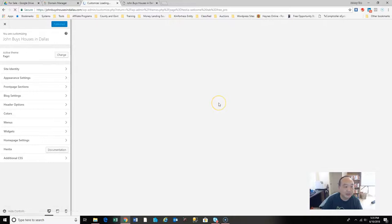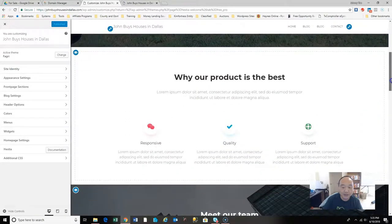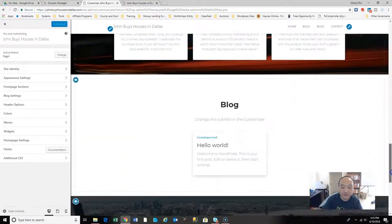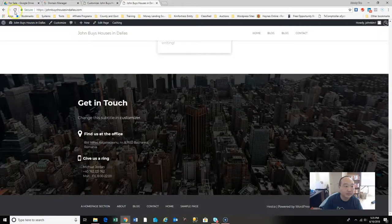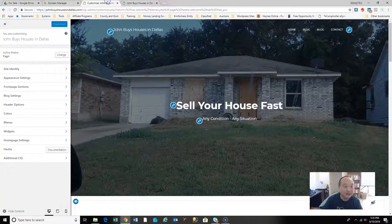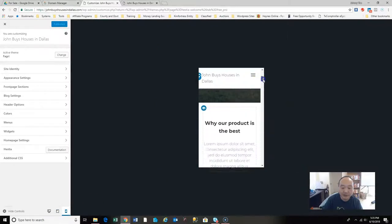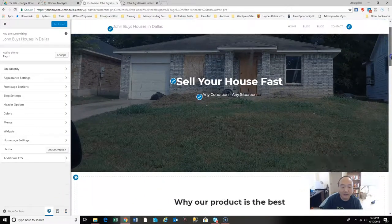Installing those plugins gives you a good-looking result right away. Let's view it — that's a cool-looking site. You can also preview how it looks on a computer, a tablet, and a phone. You can edit individual sections by clicking the little pencil icons.